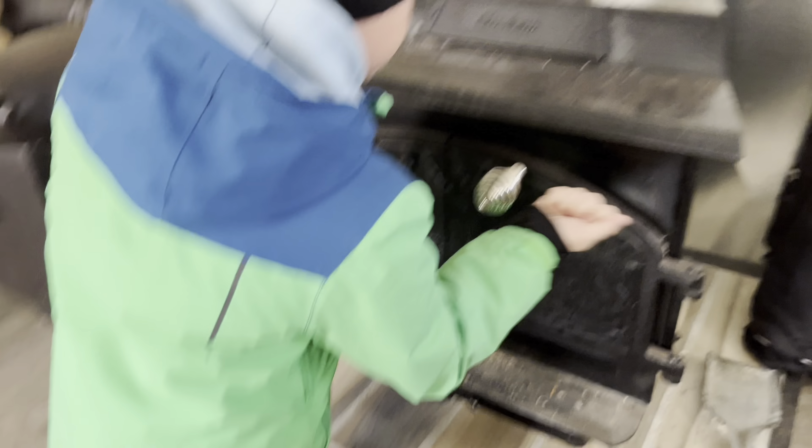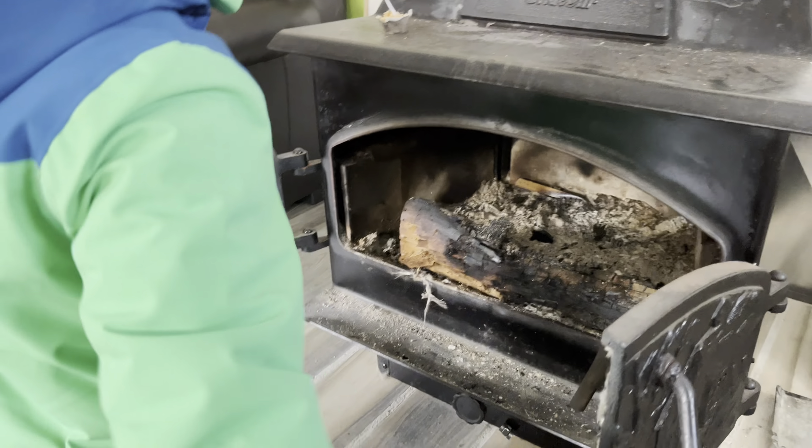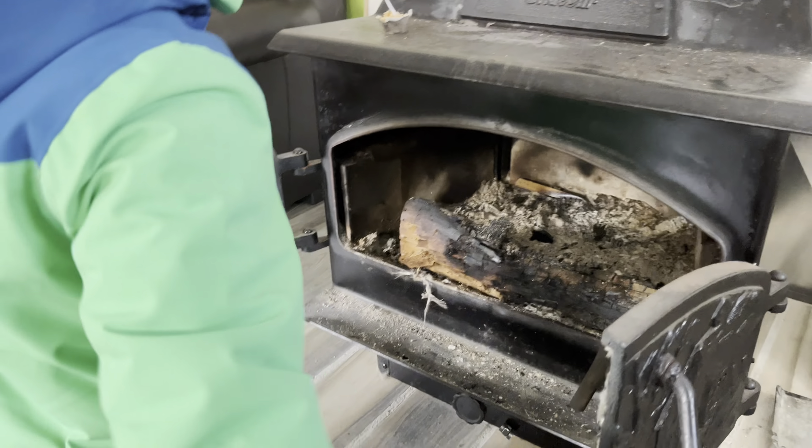Well, we made it. First time in a while we've been here. We're going to have to shovel a path in. Colton wants to try to make the fire and he's going to try to light it with a flint and steel. Push that out of the way though, bud. Perfect.